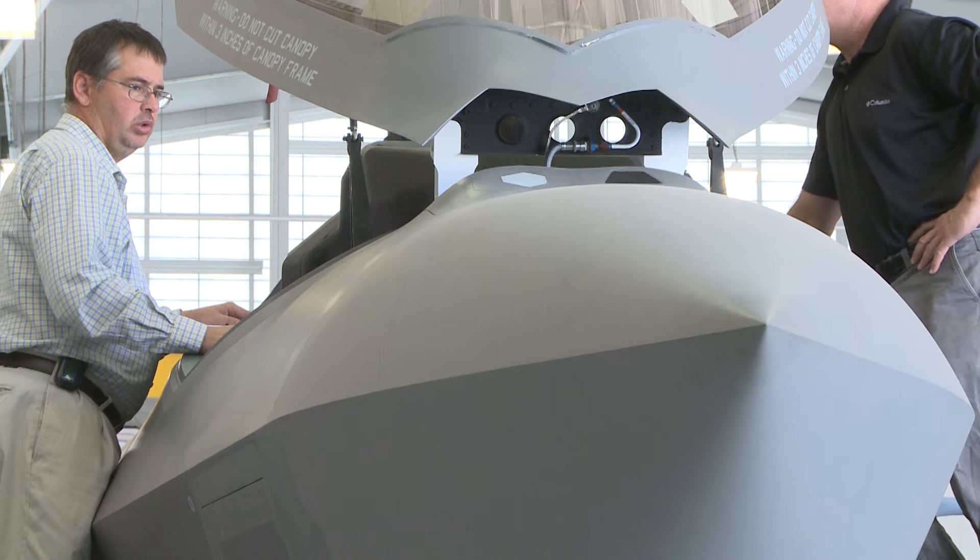The fact that we were able to do this modification with the low manning that we have, and then still meet the flying schedule, really gives me a lot of pride in what I do.